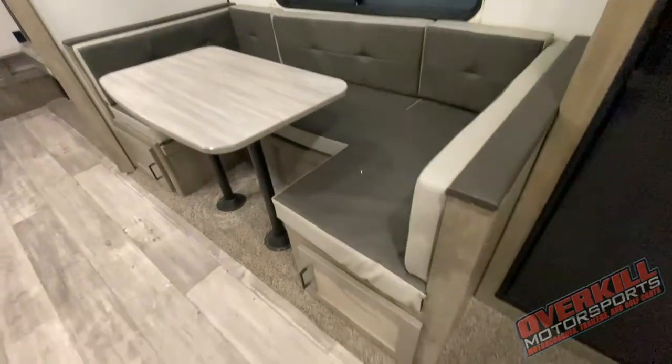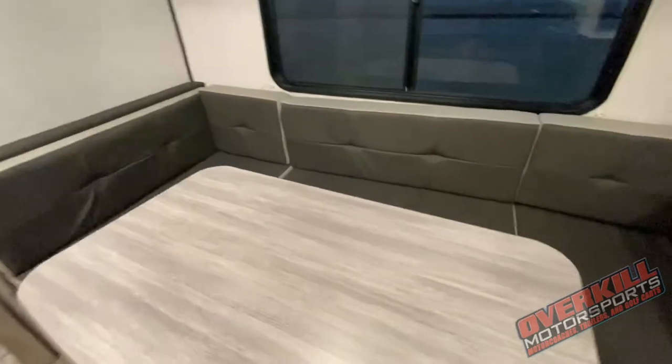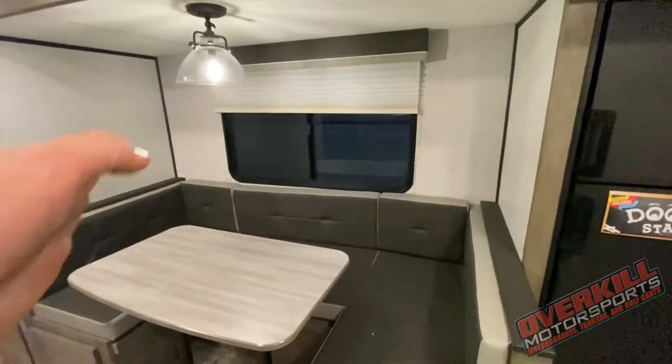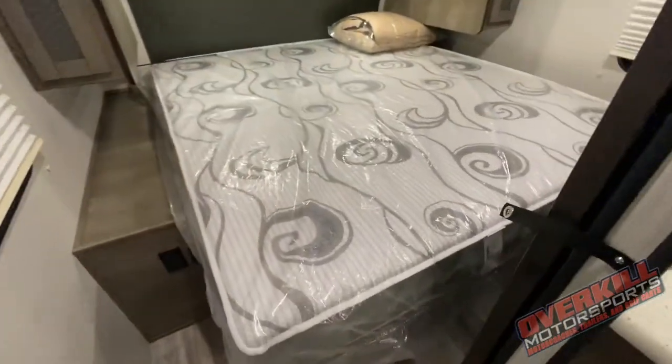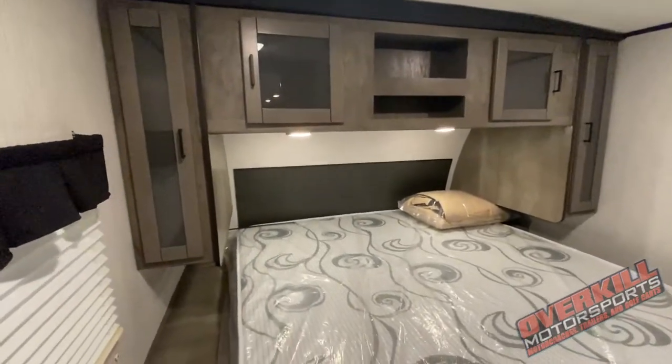You've got this nice cushy U-shaped dinette — enough space for six people. This also converts into a bed: the legs are removed from the table, the tabletop comes down, and all your cushions slide in as well.